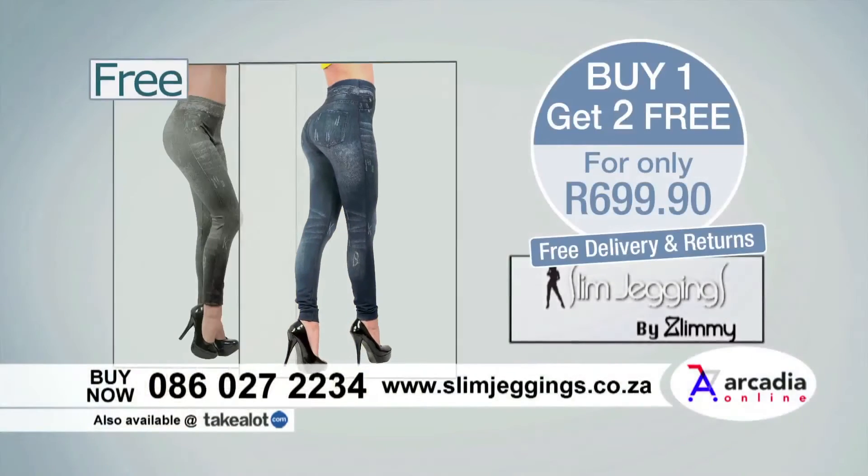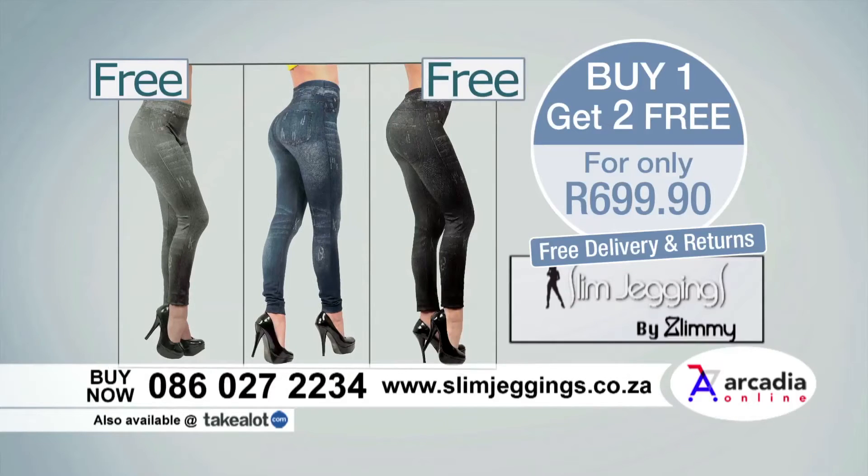You pay for one and we will send you two more free. Don't wait any longer. Call now.